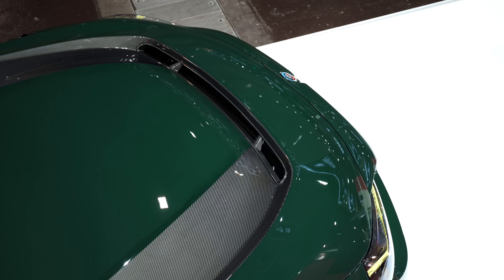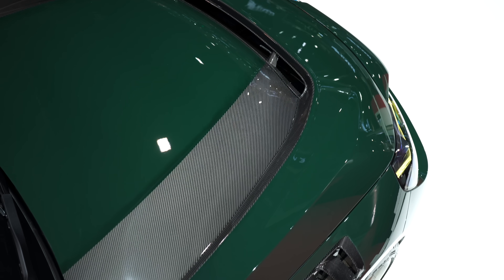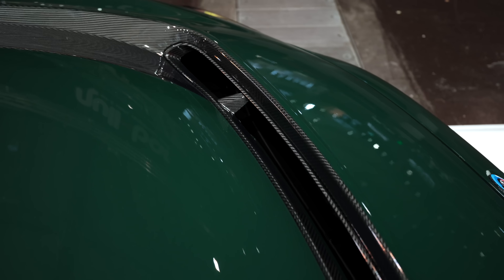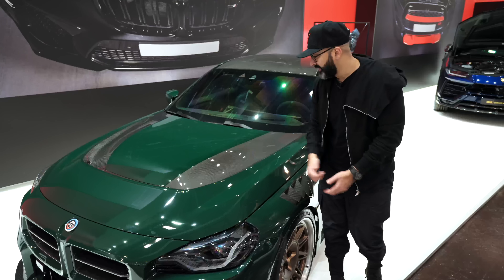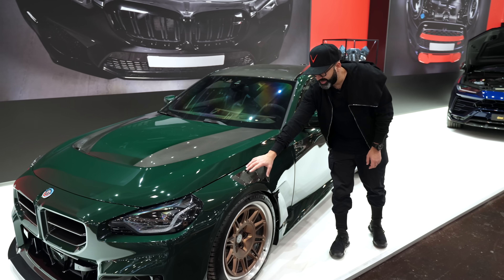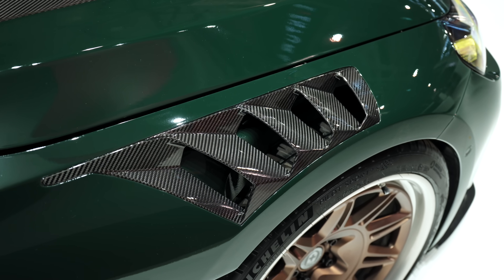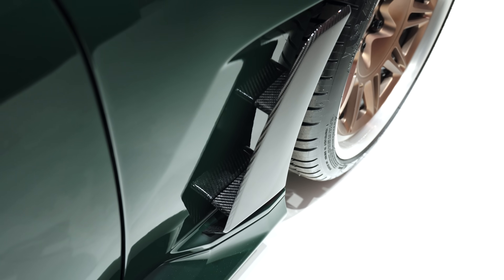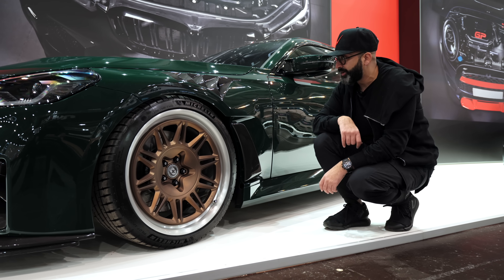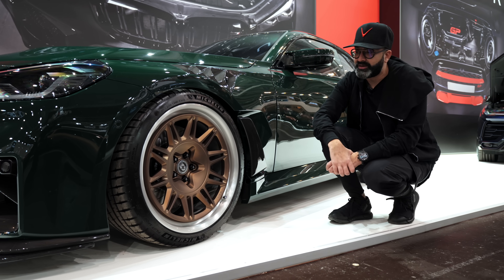The bonnet is also vented at the front, much more aggressive than the stock one, and they've left it partially painted and exposed so you can see the carbon through it. Working around the side of the car we have these very aggressive vented wings in carbon fibre. It also has a slat on the side here which has been left exposed.